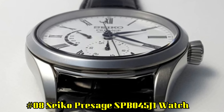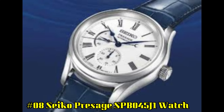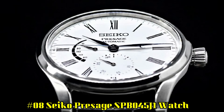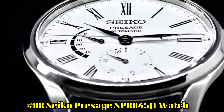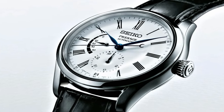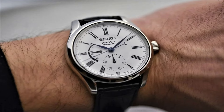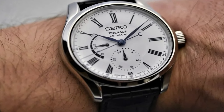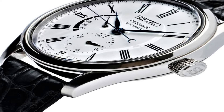Number 8: Seiko Prospex SPB045J1. Case diameter: 40.5mm. Case thickness: 10mm. Band material: crocodile leather. Band width: 20mm. Band color: white. Dial color: white. Movement: Japanese automatic with manual winding. Precision: plus 25 to negative 15 seconds per day.